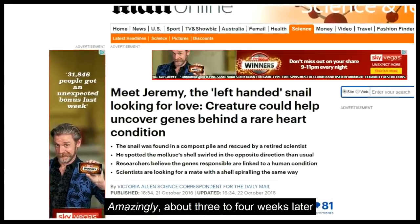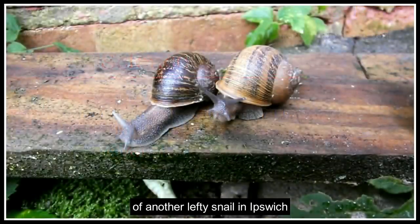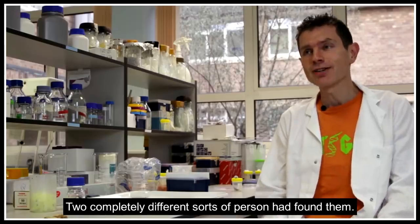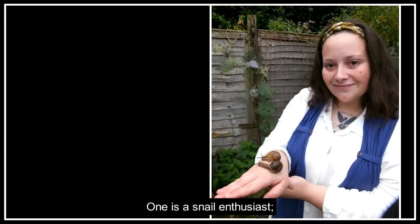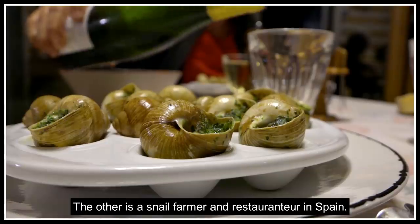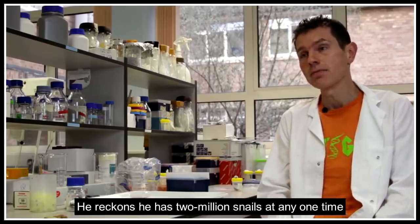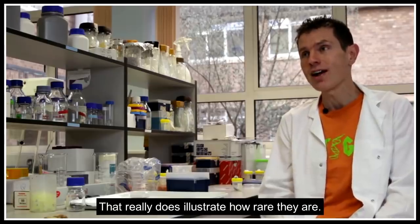Amazingly, about three to four weeks later, I began to hear reports almost simultaneously of another lefty snail in Ipswich, and also one in New York. Two completely different persons had found them. One is a snail enthusiast who likes to keep snails just for fun — she likes them as pets. The other is a snail farmer and snail restaurateur in Spain who reckons he has two million snails at any one time, and had found one coiling the other way. That really just illustrates how rare they are.